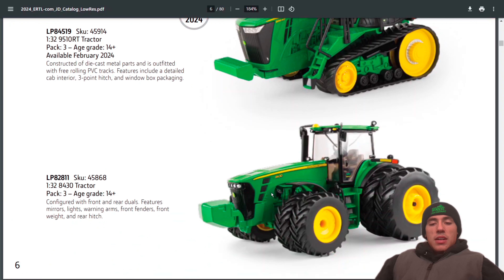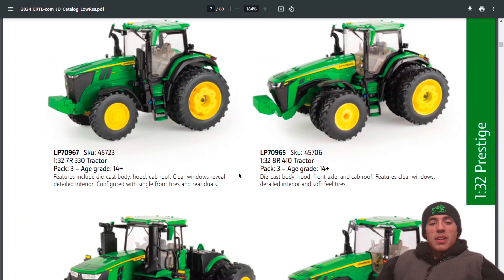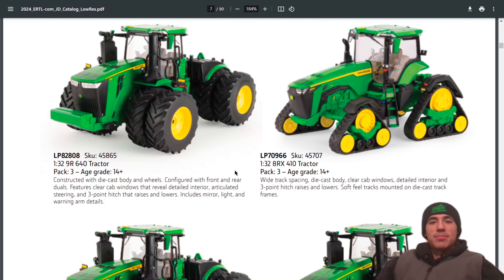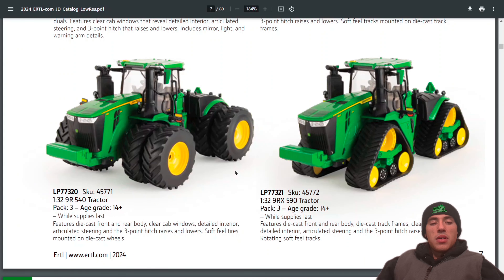They still have the 8430 in 1:32 scale. Also have the 7R 330, the 8R 410, the 9R 640, and the 8RX 410, plus the 9R 540 and the 9RX 590.